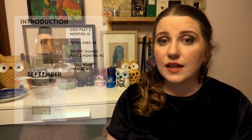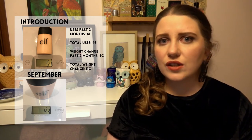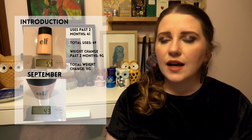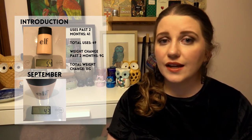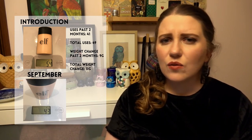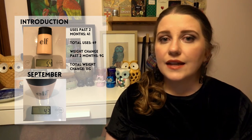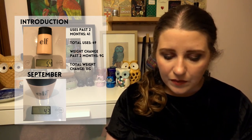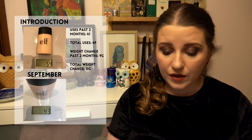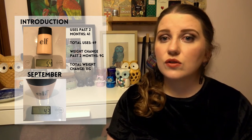The first product was my Elf Acne Fighting Foundation — a collecting cobwebs product. I basically bought it and swatched it when I got it home because there were no testers at the store. The shade is Porcelain, the lightest shade, but it was way too dark and quite yellow-toned on my skin. So I basically hadn't used it since I got it — it was over a year old. I set a 30-use goal and was using it by mixing it with a different foundation. In the past two months I used it 41 times, taking me to 49 uses in total, so I've well and truly hit my 30-use goal and it will be rolling out of this project.